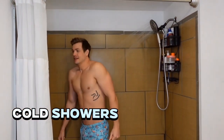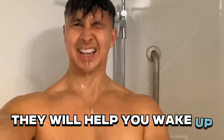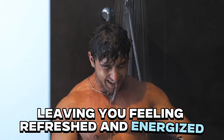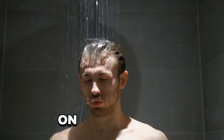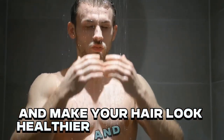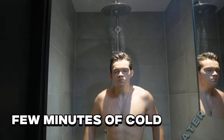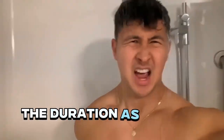Step 2: Cold showers. Cold showers are a great method to cool down during the hot summer days. They will help you wake up, leaving you feeling refreshed and energized, and boost your mood the whole day. On top of that, the cold water will help with dry skin and make your hair look healthier and less frizzy. Start by ending your regular shower with a few minutes of cold water and gradually increase the duration as you get used to it.